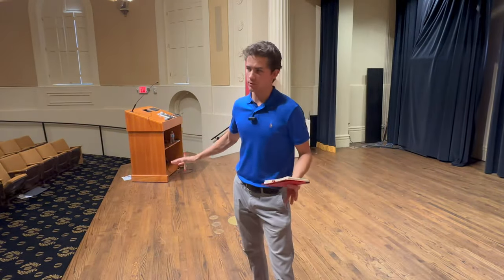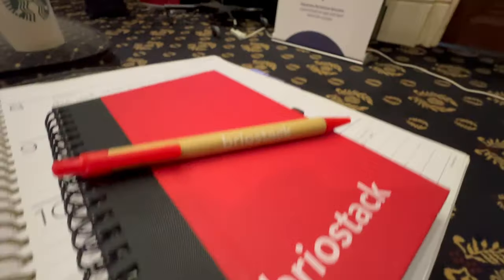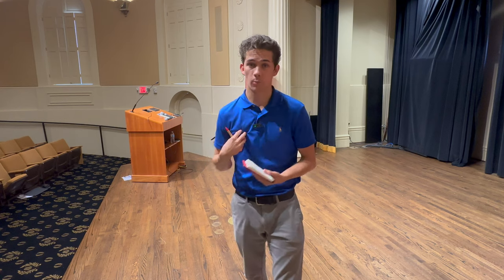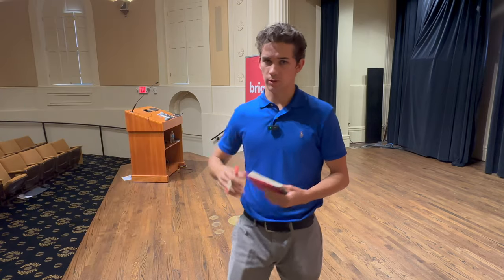I'm on stage here in Atlanta, Georgia. BrioStack just ended the first day of their annual user conference. I own and operate a pest control company and I've been in the pest control industry for six years. BrioStack is a vendor for my pest control company — they are a CRM, a customer relationship management platform.